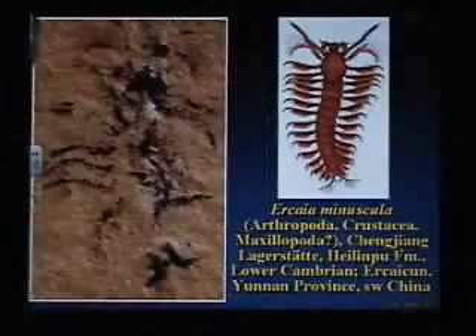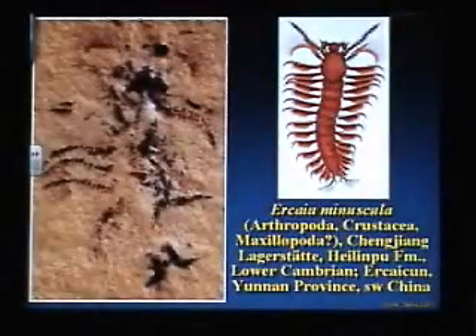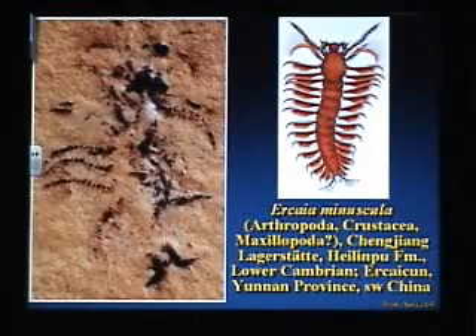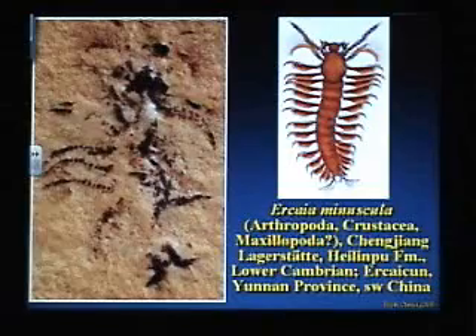Hallucigenia. The famous Chenjiang deposit of China has some of the best preservation in the world. Look at these fine little details of the gills and other fine structures on the limbs of this arthropod — beautiful preservation, plus an odd arthropod. If you know arthropods, I challenge you to try to figure out what that thing is.